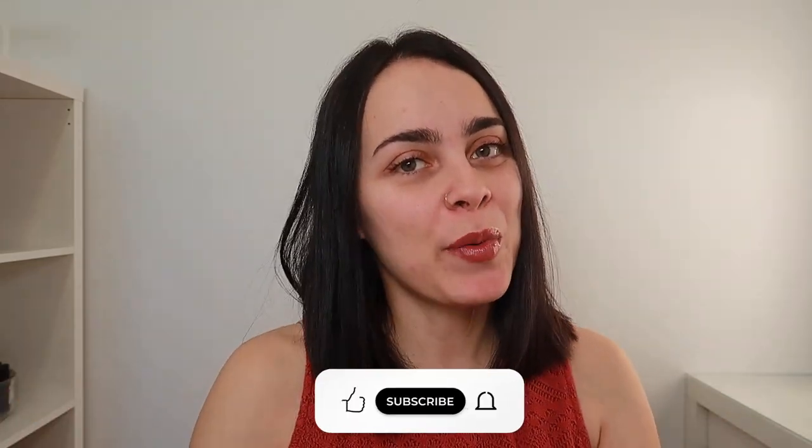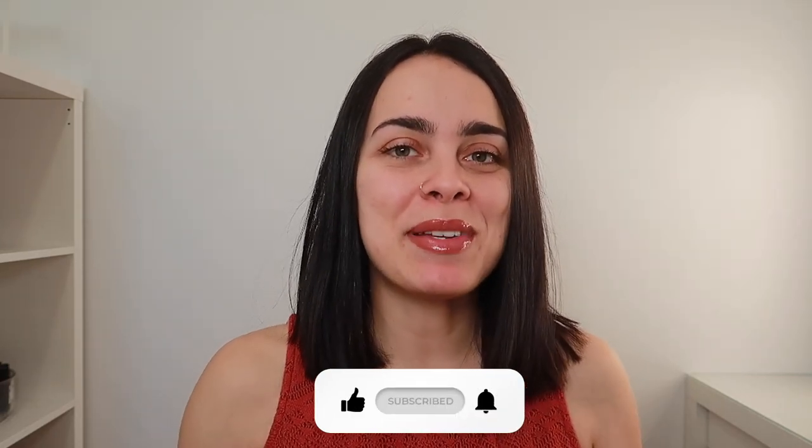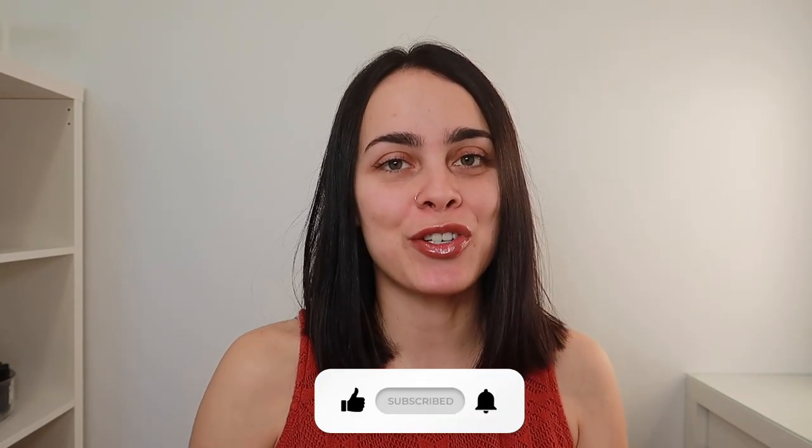Hey guys, welcome back to my channel. It's your girl Veronica, and for today's video we have a first sniff session with my favorite fragrance oil company, Lark Supply. Before we get into it, make sure you like this video, subscribe, and hit that notification bell so you're aware of all future videos.